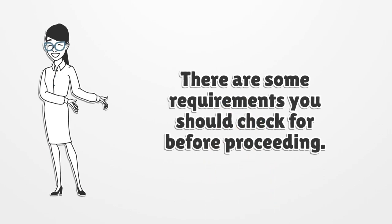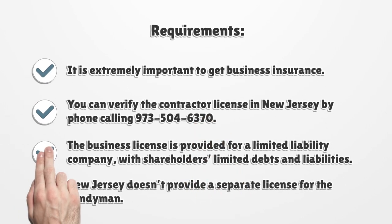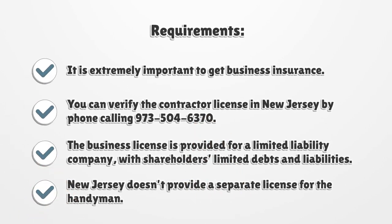There are some requirements you should check before proceeding. It is extremely important to get business insurance. You can verify the contractor license in New Jersey by phone, calling 973-504-6370. The business license is provided for a limited liability company with shareholders' limited debts and liabilities. New Jersey doesn't provide a separate license for the handyman.